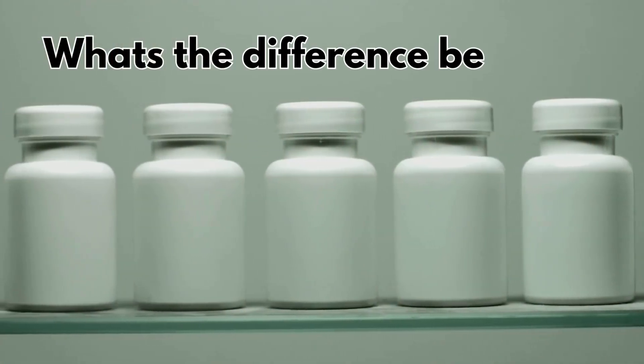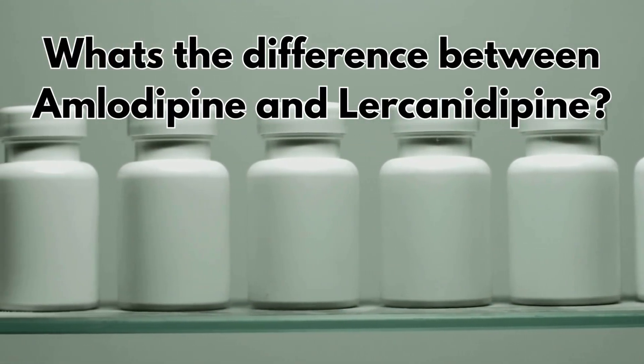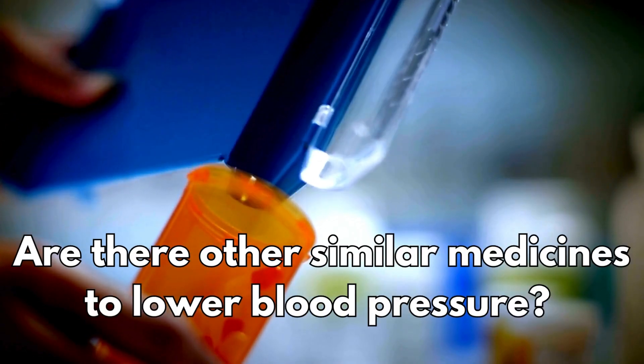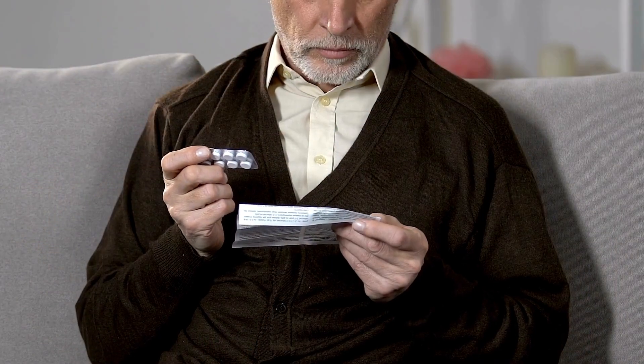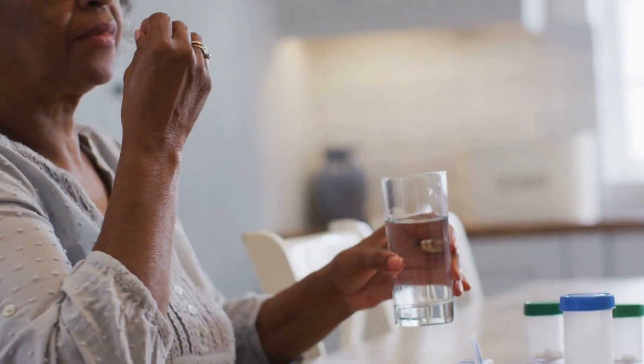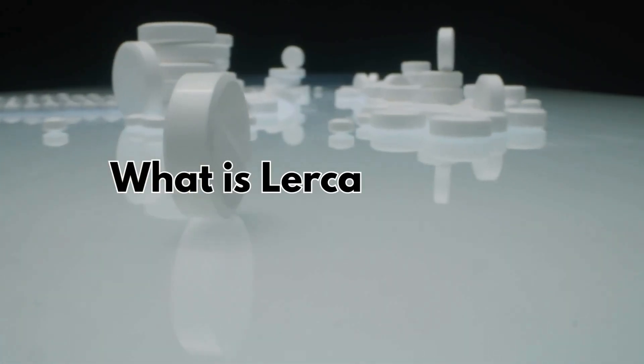I will also answer some commonly asked questions in my clinic, such as what's the difference between amlodipine and lacidipine, and are there other similar medicines to lower blood pressure? These are really important questions that you should be fully informed about when making a decision about taking your medication. So let's get started with what is lacidipine.